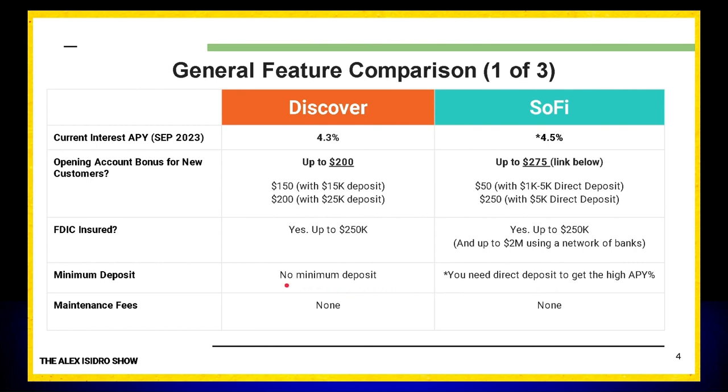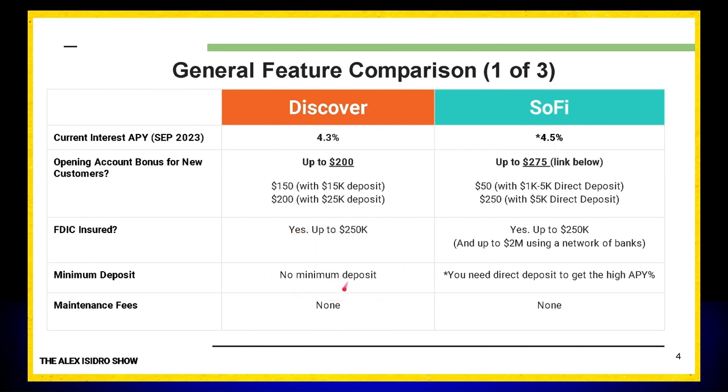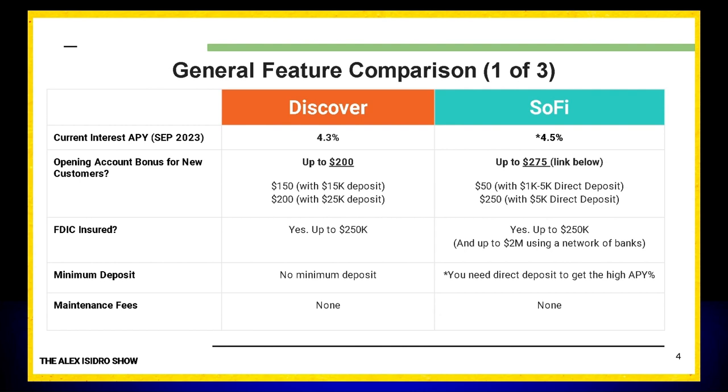When it comes to minimum deposits and maintenance fees, I love having no maintenance fees and no minimum deposits to open your account. With Discover, you can deposit $100, $150, $200 and start taking advantage of the 4.3% APY right now. SoFi is a little different — you technically do not have a minimum deposit, but you do have to set up direct deposit, so however much your direct deposit is effectively becomes your minimum. Also, SoFi tells you the account is free, but their terms and conditions can change anytime — they could start charging you in one, two, or three months. That's something I personally don't like about SoFi.